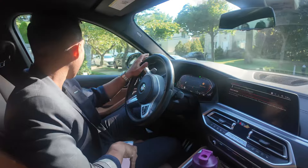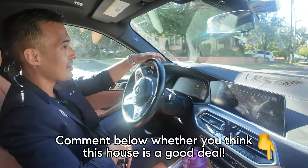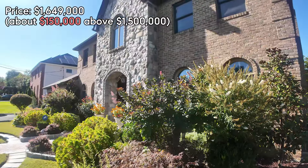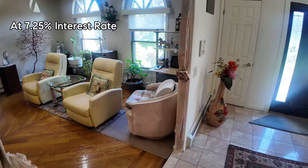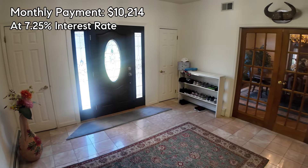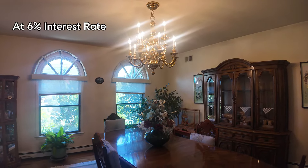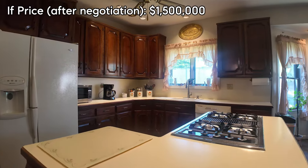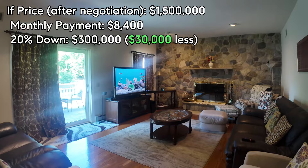In my opinion, that was a good deal — let me know in the comments. Let's go over the quick finances. Listed at $1,649,000, so with 20% down you need at least $330,000. At a 7.25% interest rate with monthly property taxes of $1,215, your monthly payment is $10,214 — not including property insurance. At a 6% flat interest rate, it goes down to $9,124. And if you negotiate it down to $1.5 million, the payment drops to $8,400 with only $300,000 down — $30,000 less.